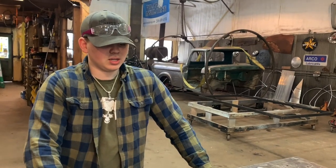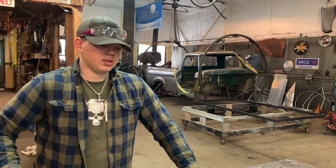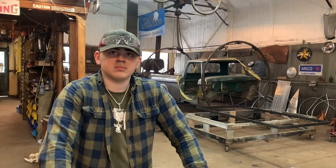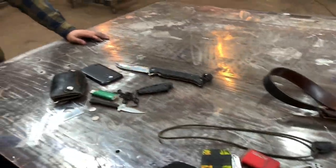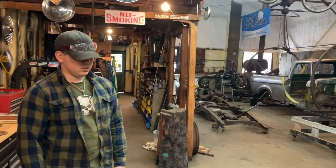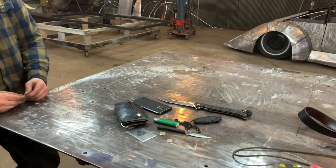Wrapping up, Arco thanks Colton for doing the EDC comparison video. They mention a truck on a rotisserie in the background that they finally finished. Viewers are encouraged to check Colton out on Instagram at mn.redneck. Thanks for watching.